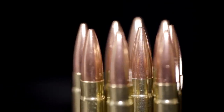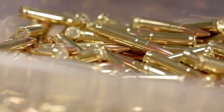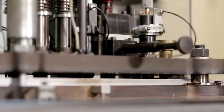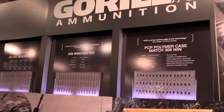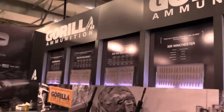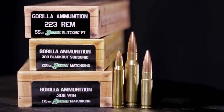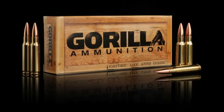Gorilla Ammunition takes pride in being small. Quality, care, and attention to the little things is more important than being big. Component selection and consistency in every step of their manufacturing process make all the difference, giving you improved accuracy and reliability when you need it most. Bigger isn't always better. For more information, visit www.gorillaammo.com.